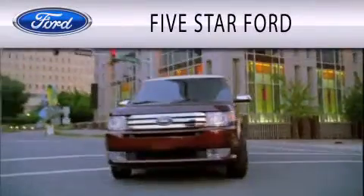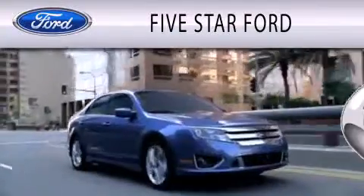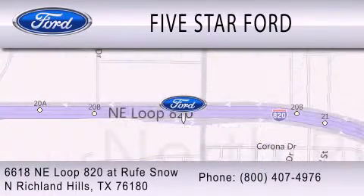Five Star Ford is dedicated to doing everything possible to ensure that the experience you have selecting your vehicle is as pleasant as possible. We are located at 6618 Northeast Loop 820 at Roof Snow in North Richland Hills.